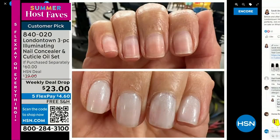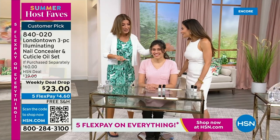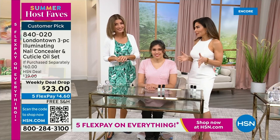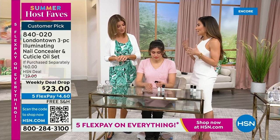I want to show you my nails and explain why I picked this for our host fave show. Without polish, you will see nicks, dullness, stains, probably nail polish from last week. But I don't want to go to the nail salon or have time for a spa. This is a manicure you can do at home — no base coat required, no top coat required. It dries hard like a gel. And you can get it home today on five flex pay and free shipping.